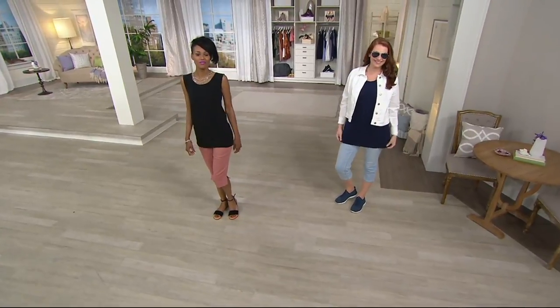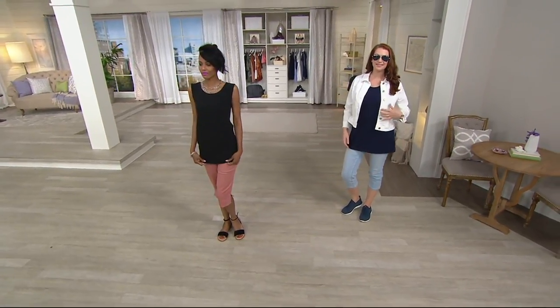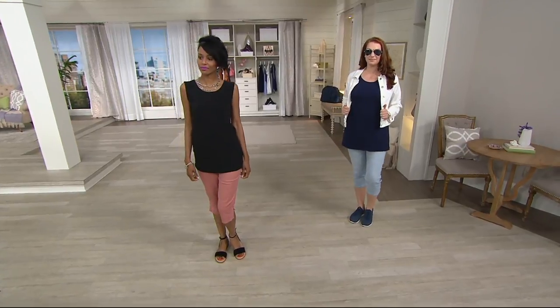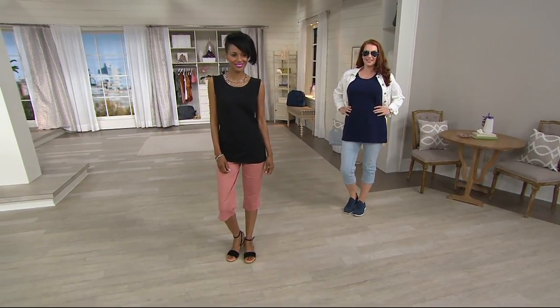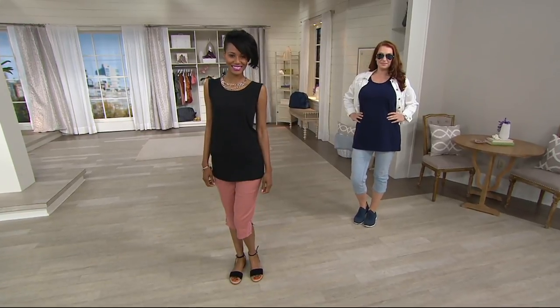Tunic length tank. You're seeing all our lovely ladies. Perfect not only for layering but also by itself as well. Great length. The only day this month that you're finding this on Easy Pay, and that Easy Pay is $13.75.